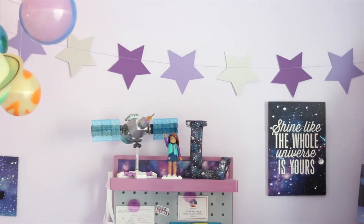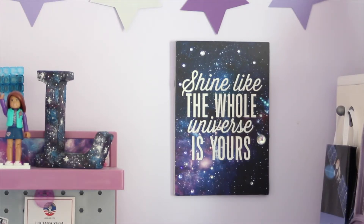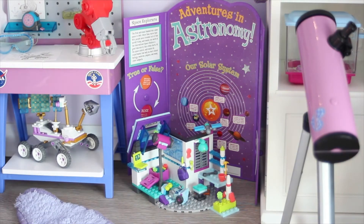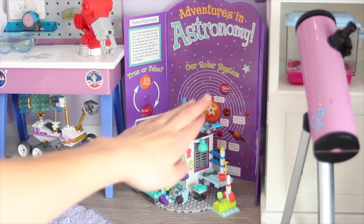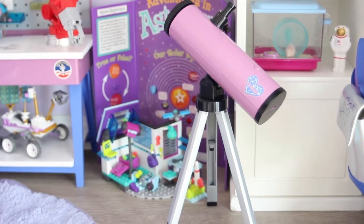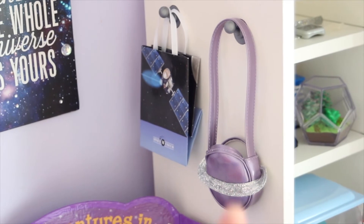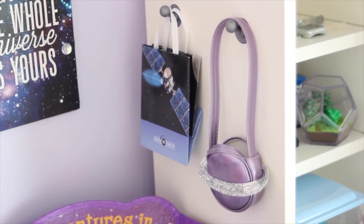I have this star banner that goes all the way to that side of the room. I got it on Etsy — it may have been from Pearl and Jane, though I could be wrong. The sign that says 'Shine Like the Whole Universe Is Yours' is also from Brown Daisy Designs on Etsy. Here is a little Lego set — Luciana's lab — and this little science project came with a science set from American Girl. Here I have her telescope hanging on her desk and her little purse that looks like Saturn, which came with her NASA visitor set.